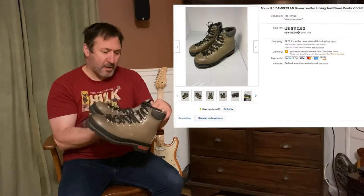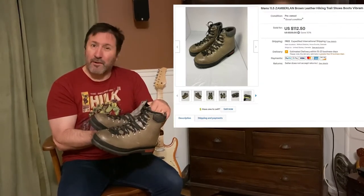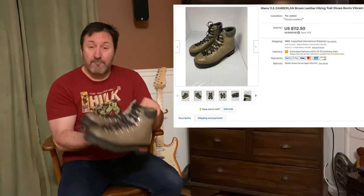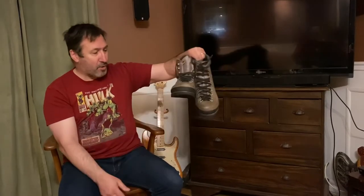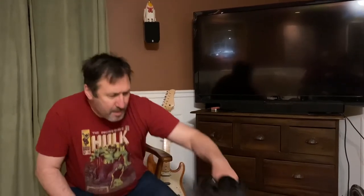We paid about $12 from an auction for these boots, so that's a good flip, good profit on these things. I'll pick these up any day.